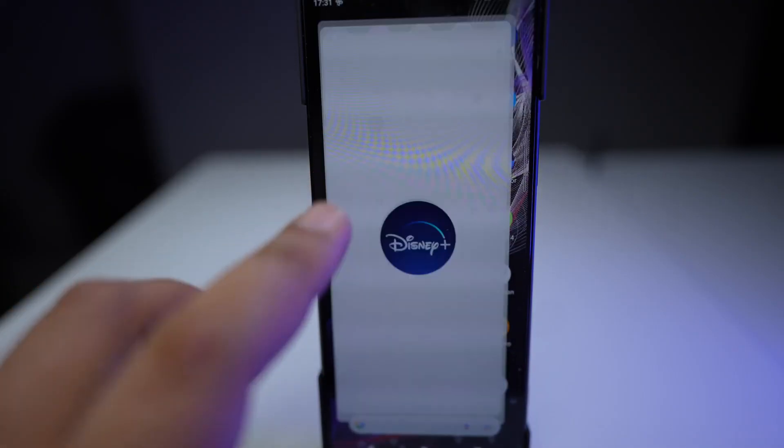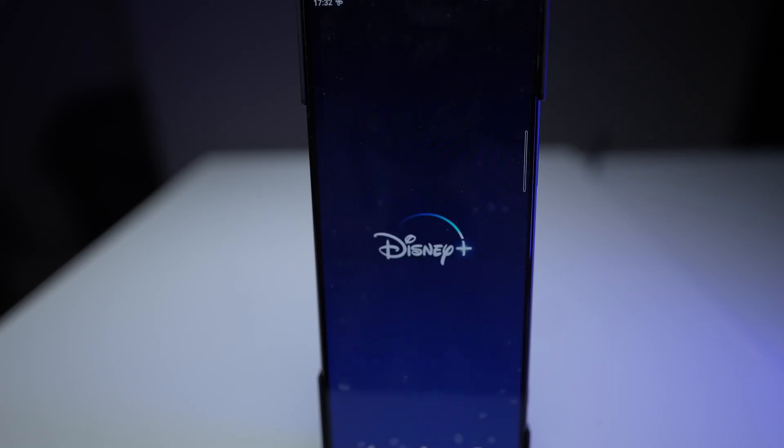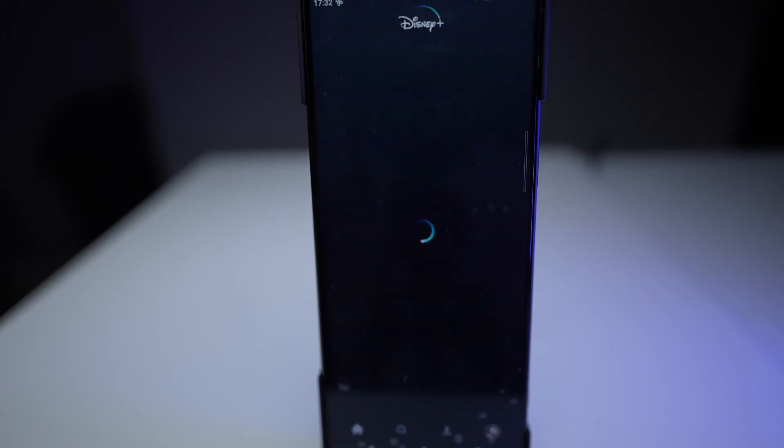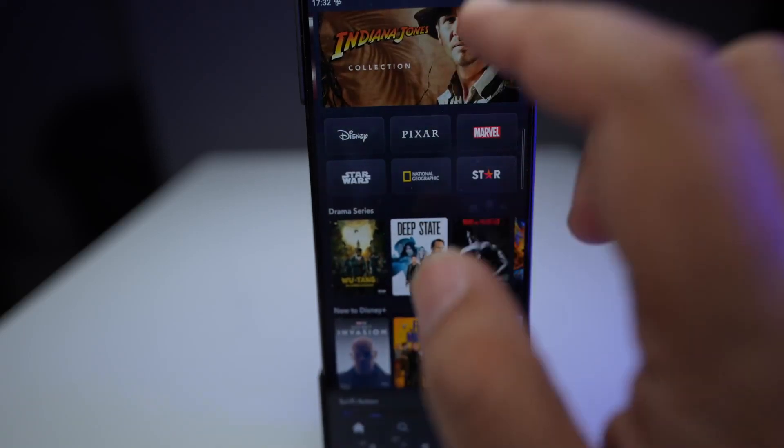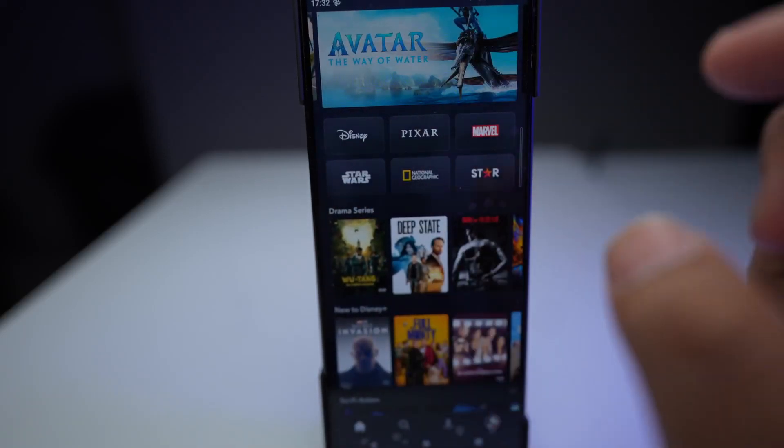The screen is absolutely brilliant on this — I watch more movies on this phone than I do on my TV, believe it or not. The screen gives you a very sharp, crisp quality and it's very enjoyable to watch movies all day long.